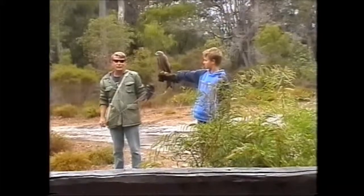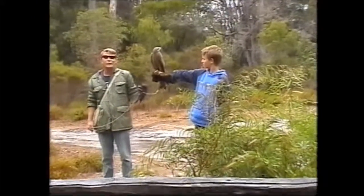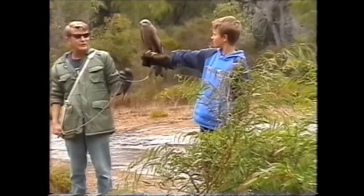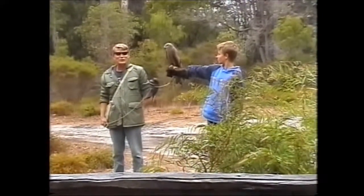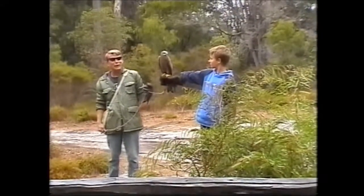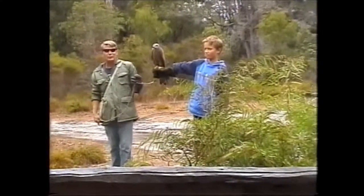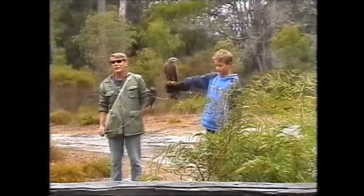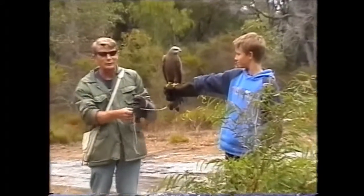We come out at the same time every day, the same colour of clothes, exactly the same thing. We are very very gradually gaining that bird's trust. Now every time we work with our birds, we always give them a nice reward for putting up with us. That reward might be something like a nice succulent juicy dead rat, or a chicken or a mouse — something a hawk is really going to enjoy.